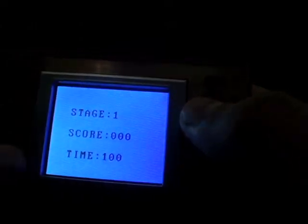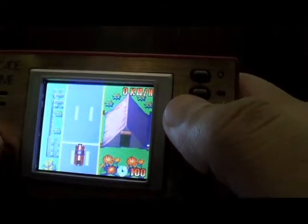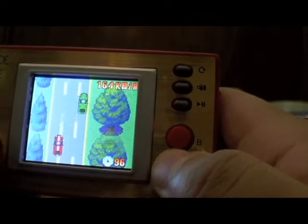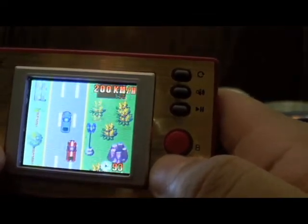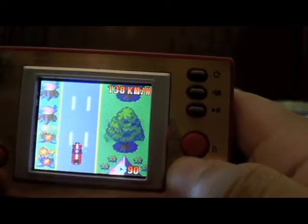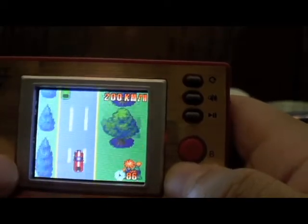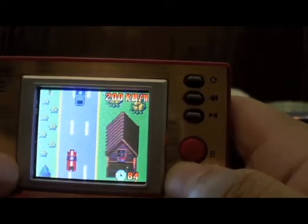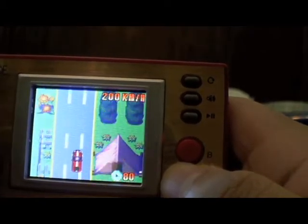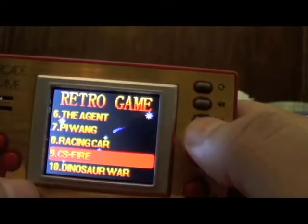Oh, this is going to be interesting — 'Racing Car.' That's not going to get annoying. Oh wait, it's one of those games where you have to look at what's ahead of you, like Ghostbusters and those other older NES games. Hey, they got the accuracy right — the frustration and the fact that it's hard to play games like this. What's CS Fire?